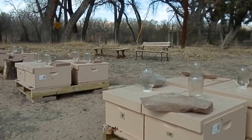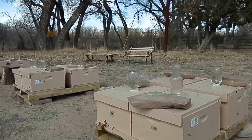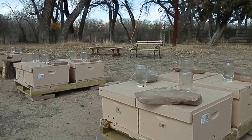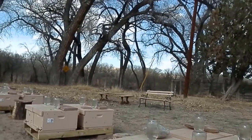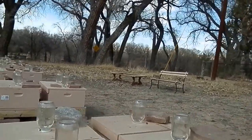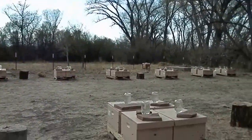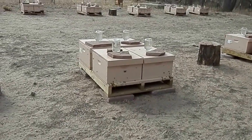Bee Culture, formerly known as Gleanings in Bee Culture, said in April they were going to have an article about Hive Tracks. It really is neat — I do all my documentation, all my inspections on there and monitor what I'm doing. Sometime this week we're going to feed them Fumagilin-B. Anyhow, that's the colonies here.